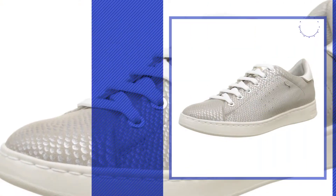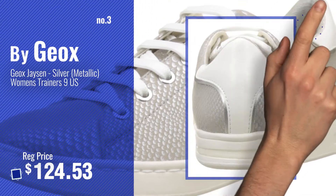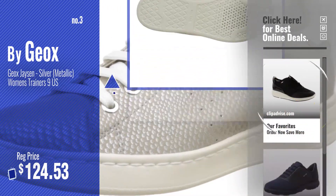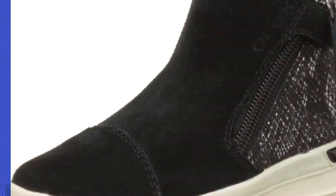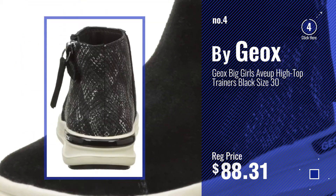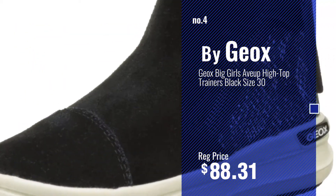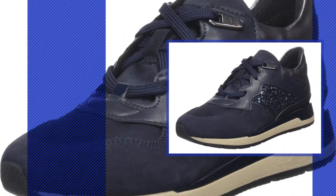Number 3, get your favorite Geox trainers now — just click this circle in the corner. Number 4, number 5, also by Geox.